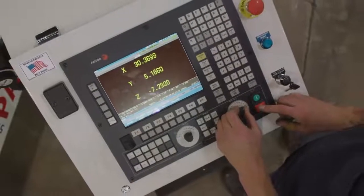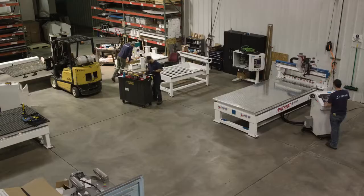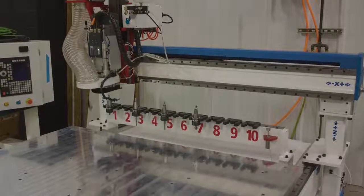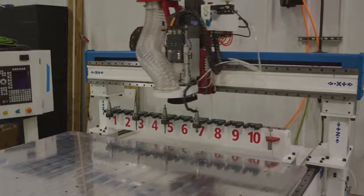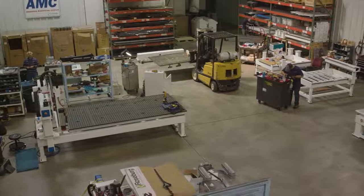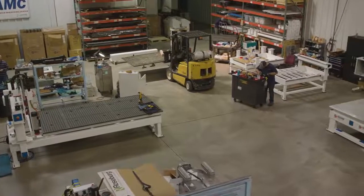The FMT is used in a wide range of different industries and material processing, including cabinetry, custom millwork, processing plastics, acrylic — anything that basically fits in the FMT envelope.